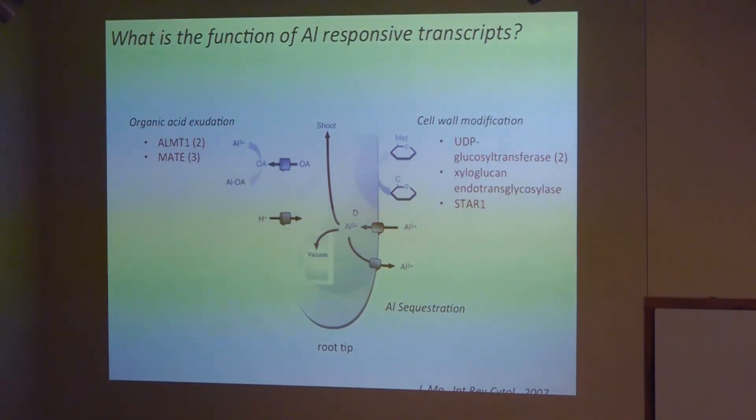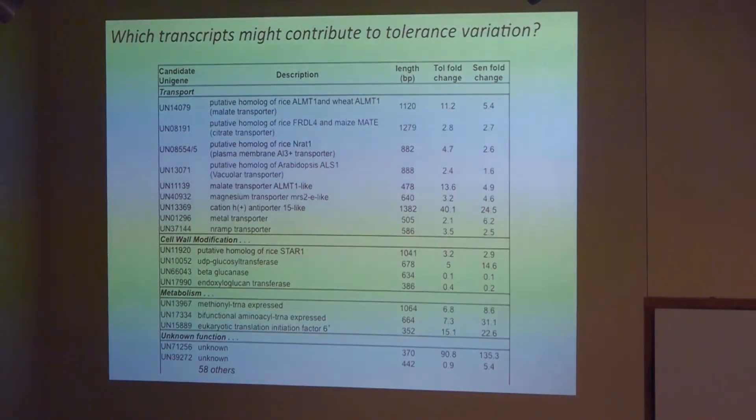So sweet vernal grass uses these well-known aluminum resistance genes as well as a fairly large suite of genes of unknown function. The question remains which genes contain mutations that allowed the tolerance trait to evolve at Park Grass, since those mutations would have been under natural selection as the soils were acidifying. Looking at expression levels among candidate genes, for some of them there is a much higher degree of up-regulation in the tolerant individual than in the sensitive individual, which indicates that there may be a mutation in or near that gene facilitating adaptation.